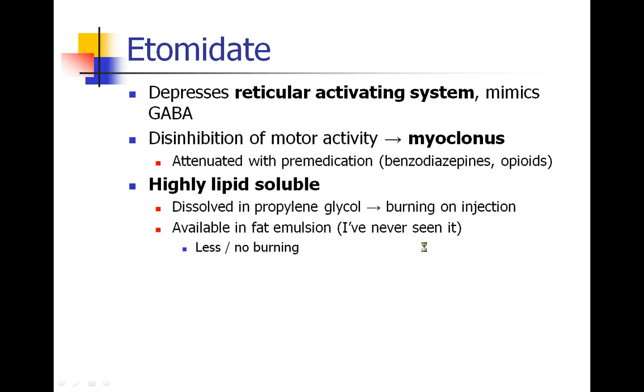Etomidate is very lipid-soluble, and it isn't prepared in water but dissolved in propylene glycol, which is probably the reason it burns so much on injection. Our textbook says it's available in a fat emulsion, kind of like propofol, but I've never seen it and I don't know anyone else who has. The advantage of that formulation would be less burning on injection.